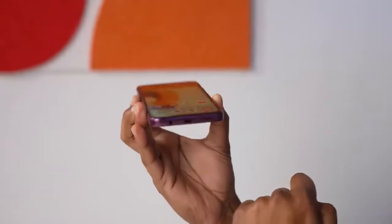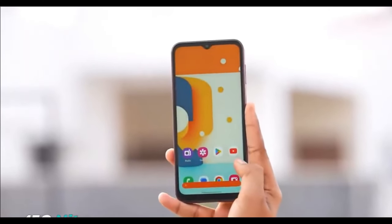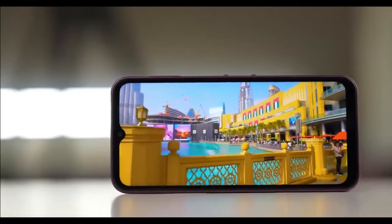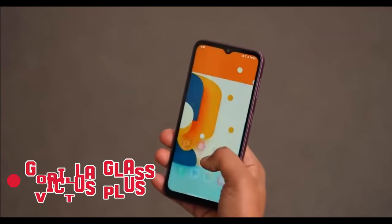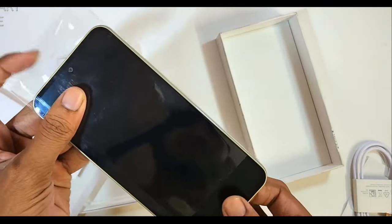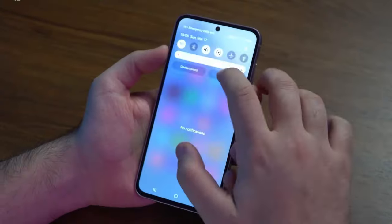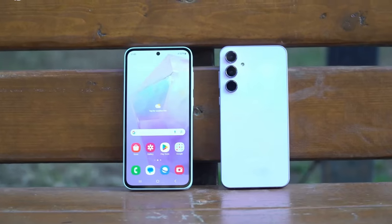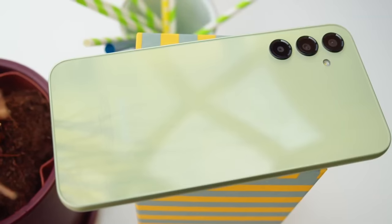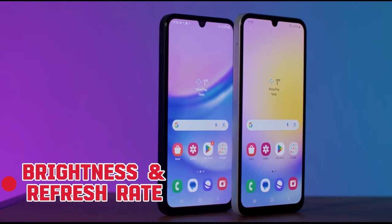Both the A35 and A54 offer the same IP67-rated protection, so there's no difference there. The A35 is built around a 6.6-inch OLED and also has the more durable Gorilla Glass Victus Plus on the front. The A54 screen is 6.4-inch, but it's still a 1080p 120Hz OLED panel. The A35's bezels are slightly thinner, but it lacks HDR certification, while the Galaxy A54 has official support for HDR10 Plus video. Both displays have similar brightness levels and refresh rate.